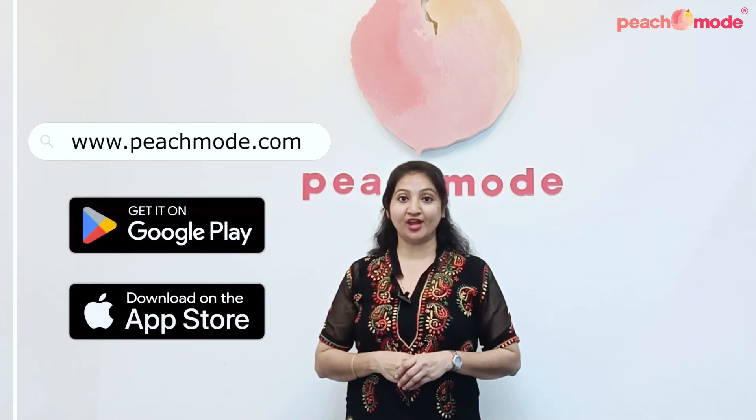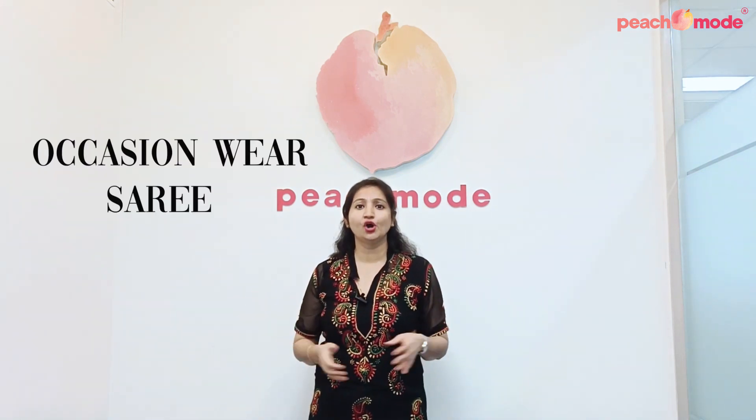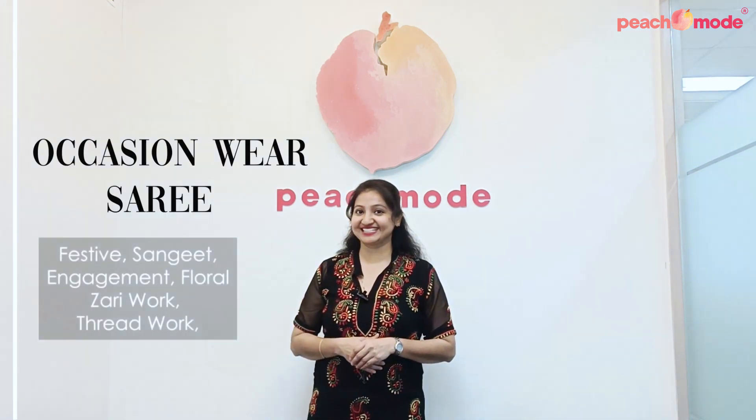Hello all, welcome to the Peach Mood clothing brand. It's me, Vaishali. Peach Mood, your favorite one shop, one destination where you can shop online and download our Peach Mood app too on your mobile. Today, Peach Mood is showcasing some beautiful occasion wear sarees.